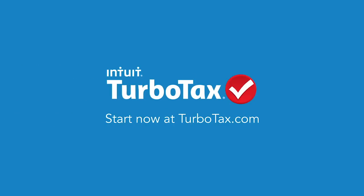For more tips and information that can help you get your taxes done smarter, visit TurboTax.com.